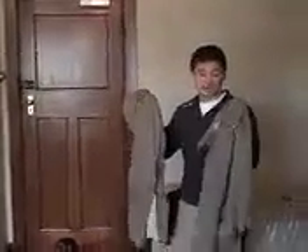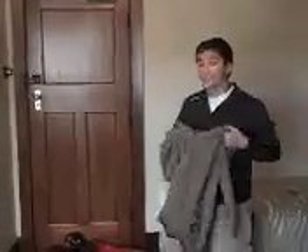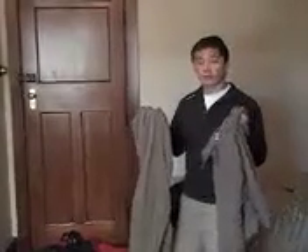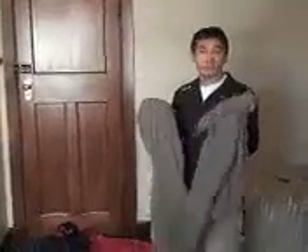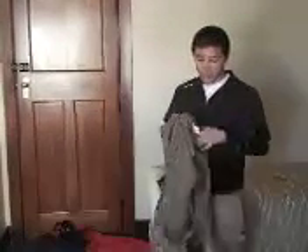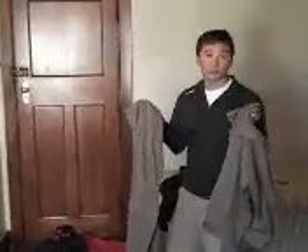So these are the thermals — these are what you wear under everything, right next to your skin. Anyone who's ever been camping, hiking, or backpacking in the Cascades would know that you wear these. These are very similar to long johns or long underwear.